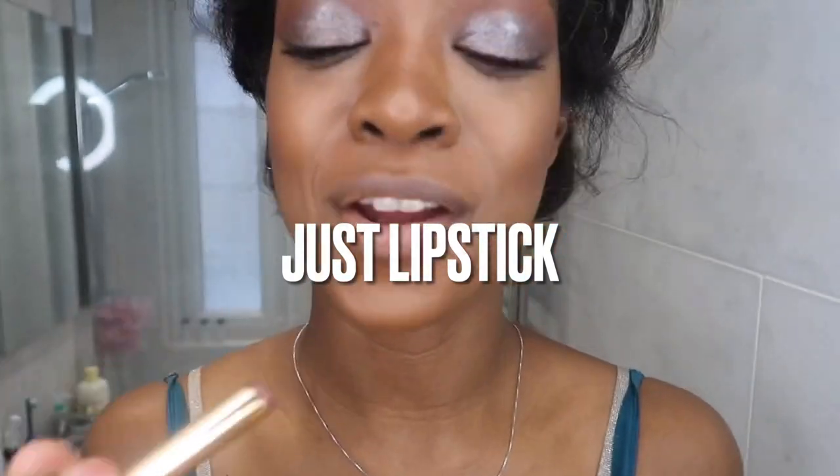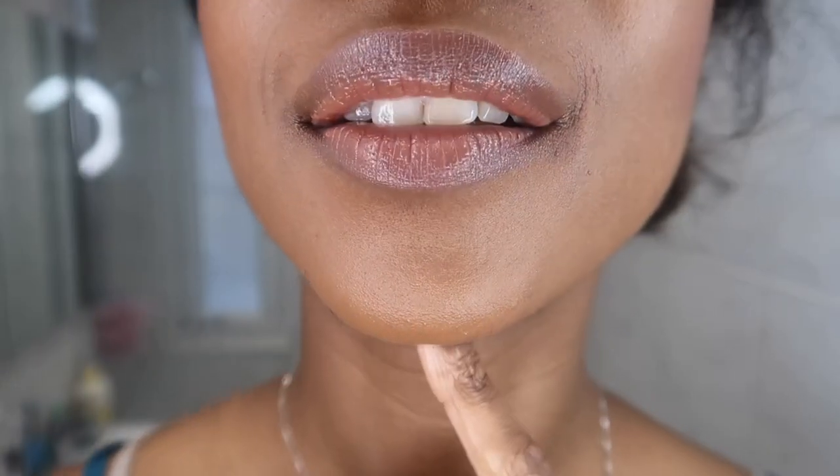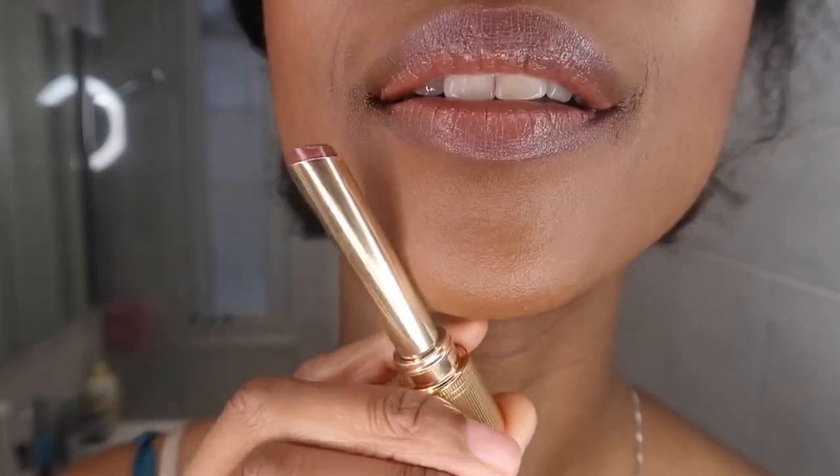First up I'm going to try it on its own. It feels very moisturising, it looks really glossy and really light. It really reminds me of that Victoria Beckham Posh lipstick when worn on its own — it just gives my lips a really nice wash of colour. My lips definitely feel super silky, really nourished and really moisturised.